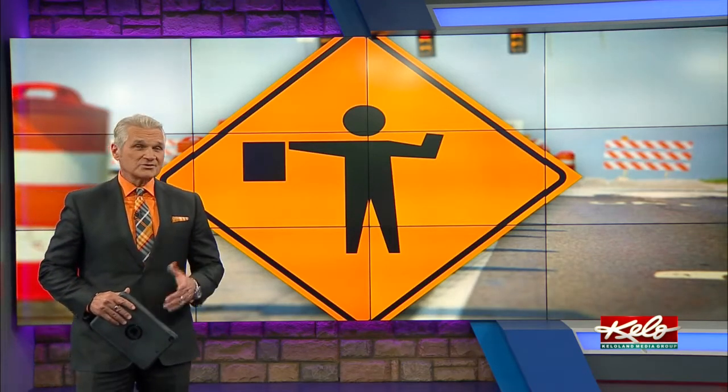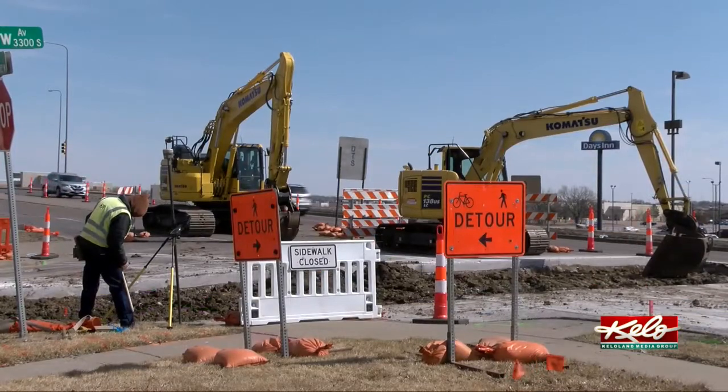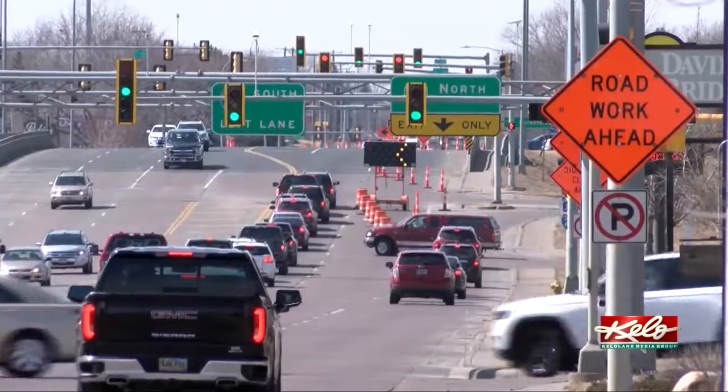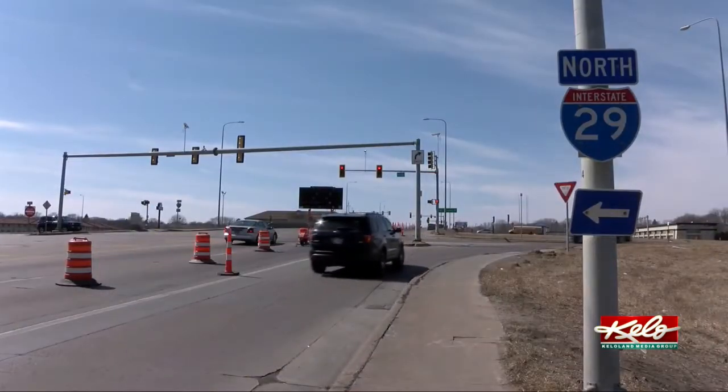For those traveling on one of the busiest streets in South Dakota, there are some big changes starting today. Keloland's Tom Hanson has an update on the 41st Street project in Sioux Falls. Heavy equipment is digging up concrete and the detour signs are in place. A project transforming 41st Street from I-29 to Marion Road is underway.